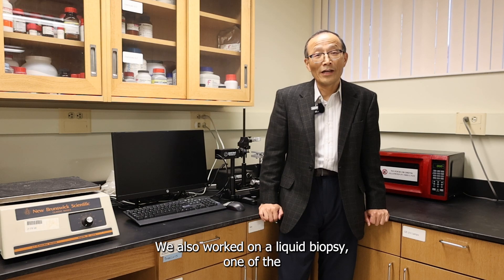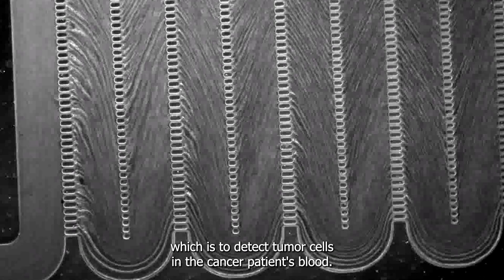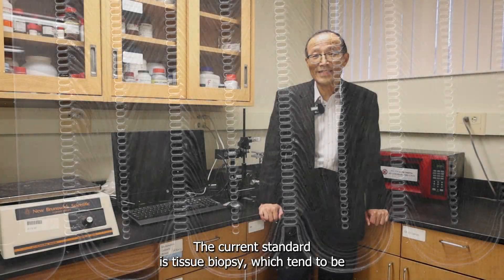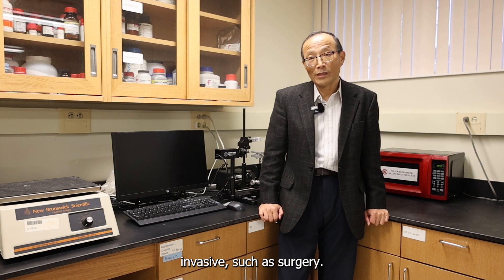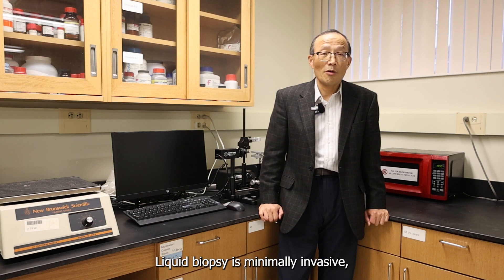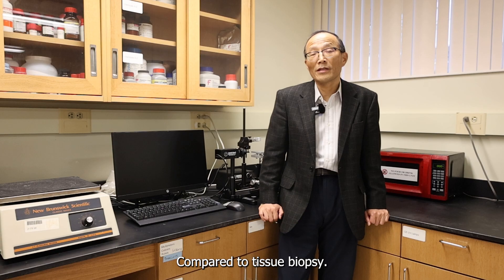We also work on liquid biopsy, one application of which is to detect tumor cells in a cancer patient's blood. The current standard is tissue biopsy, which tends to be invasive, such as surgery. Liquid biopsy is minimally invasive, takes much less time, and also costs much less compared to tissue biopsy.